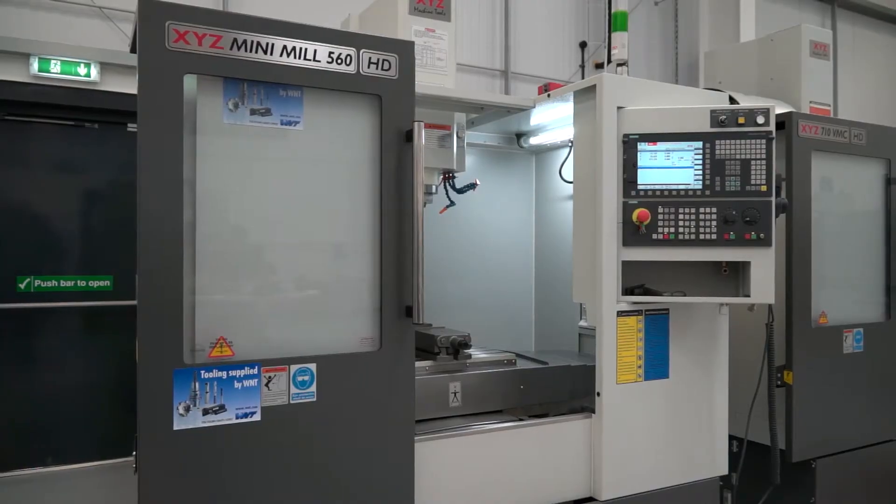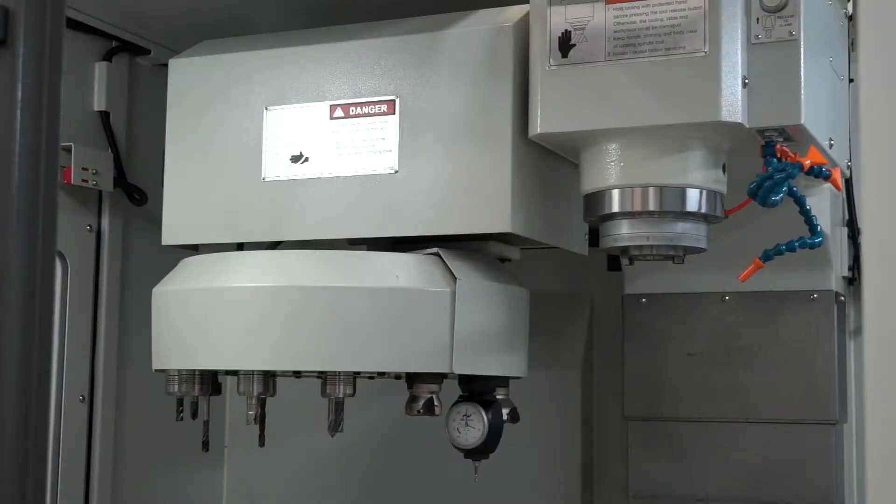The 560 HD is a heavy duty machine despite its small size — 560 in the X-axis, 12 tools, 8K spindle, Siemens control, great value for money. It's ex-stock and going to go quickly, so it's here now but won't be here for long. There are hundreds of these machines in the market. HD stands for heavy duty — they're box guideway machines, which you don't often see on a mini mill of this size.